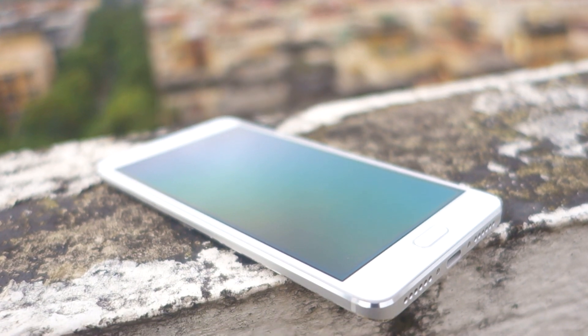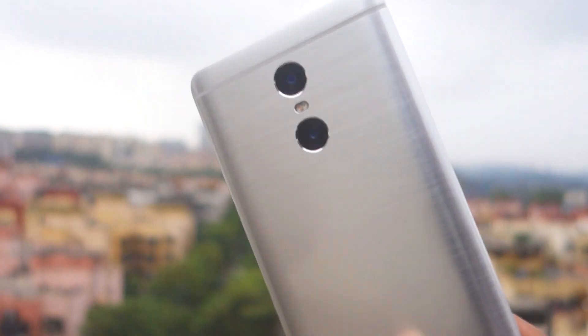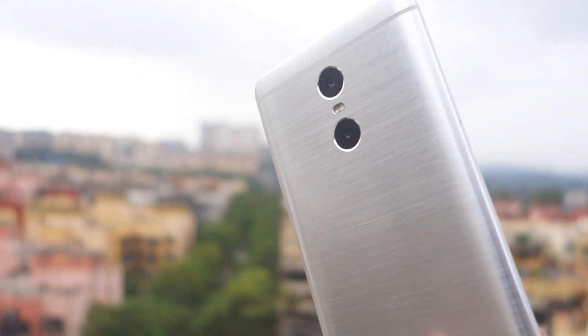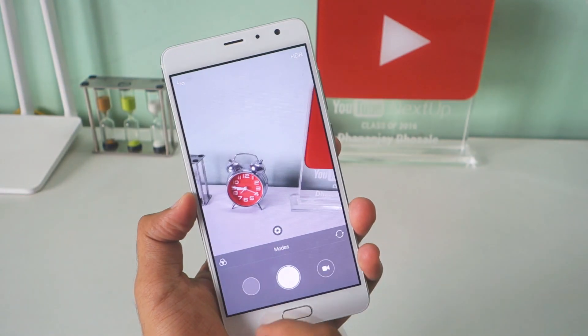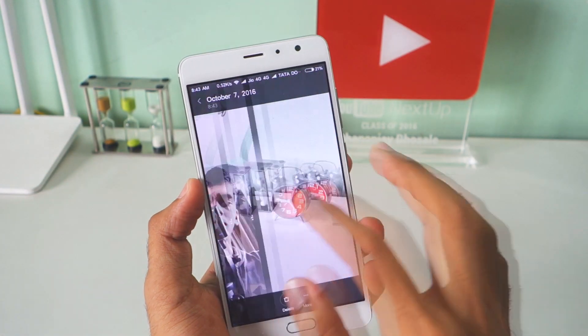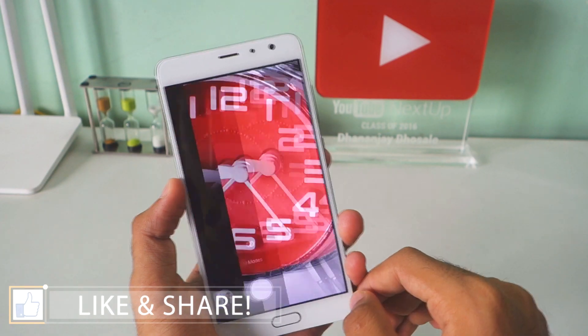The Redmi Pro has a dual camera setup: one 13 megapixel Sony camera which is used to take regular photos and another 5 megapixel Samsung sensor which is used to take photos with bokeh effect or to have a very good depth of field. Overall camera quality remains good with good colors. When it comes to low light, it struggles similar to any other budget phone but it yields better results than Redmi Note 3 in my opinion.